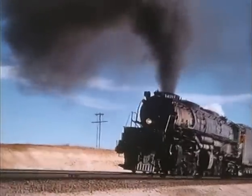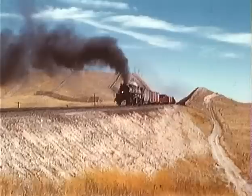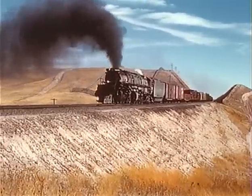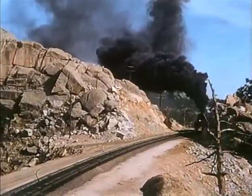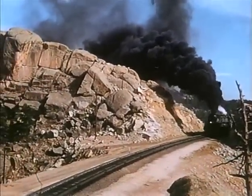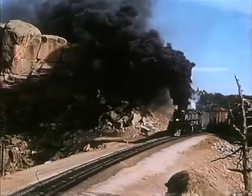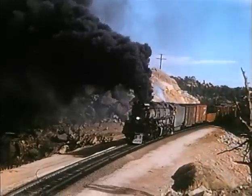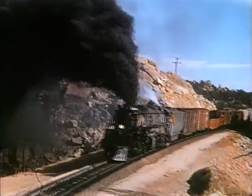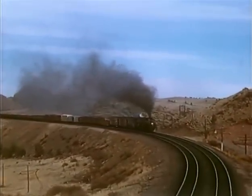Most of these engines were placed in service beginning in 1941. Now 4003 is on double track, just past Dale Junction. The articulated is almost to the summit of Sherman Hill.